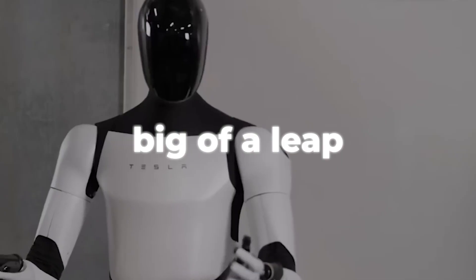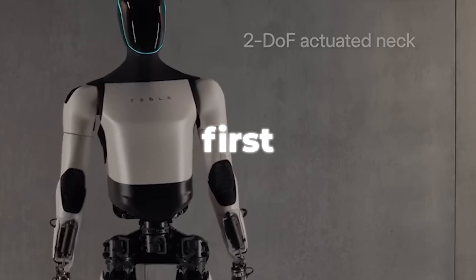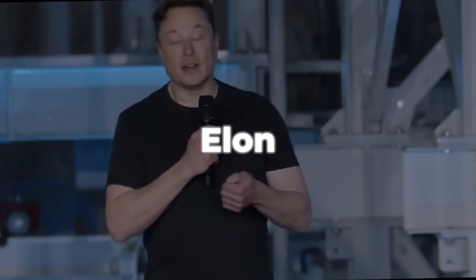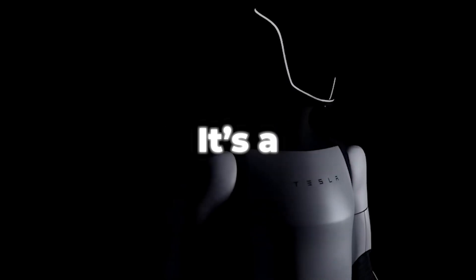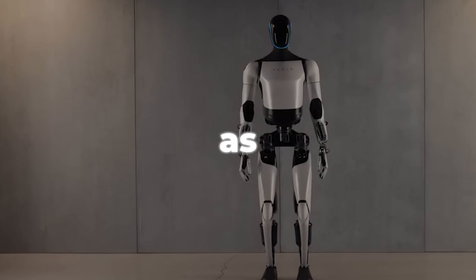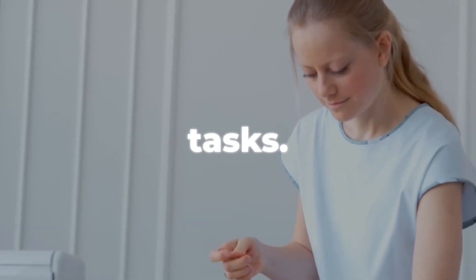To understand how big of a leap the Optimus Gen 2 is, we need to first talk about how the first revisions of this robot functioned. Tesla's CEO Elon Musk first announced the TeslaBot in 2021, marking the start of the Tesla Optimus project. It's a humanoid robot that would use the same AI and hardware as Tesla's self-driving cars, and could perform different complex human tasks.